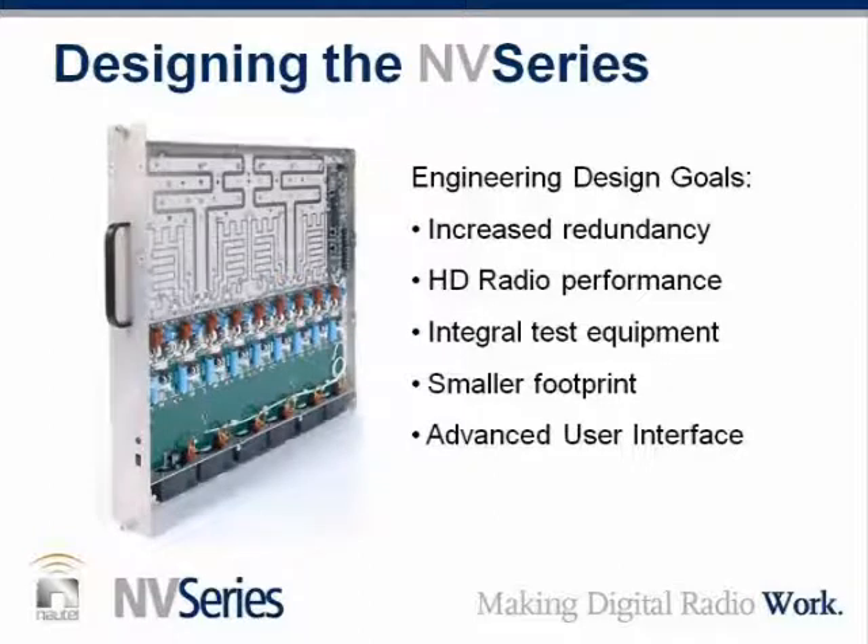When you got the responsibility to develop the new NV Series from the ground up, what were the things you were looking to accomplish? The philosophy here at Nautel is always keep the customer on air. We had to factor in redundancy, HD radio performance — as that is where the market is going — providing the customer with test tools and troubleshooting aids as a major element of the advanced user interface. And of course, size matters — we had to go down in size, and smaller footprints were very important.